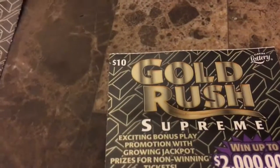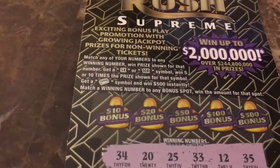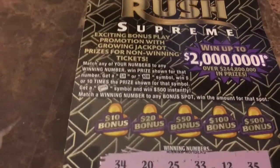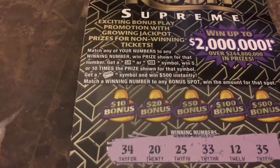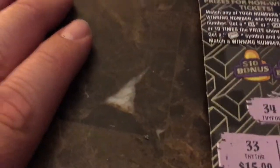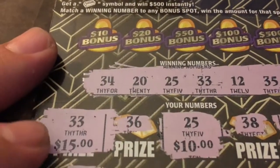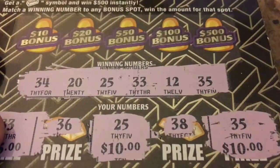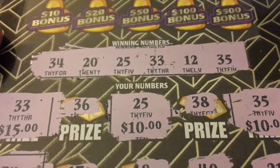Let me show you this, guys. I got a match — these are my numbers right here. I got a total of five matches, guys. Five matches. We matched the number 33 right there for $15. Then moving on over, $25. That's $10. That's $25. Another 10 with the 35. Another 10 right there. So that's $35.